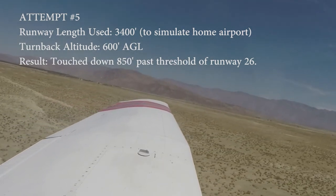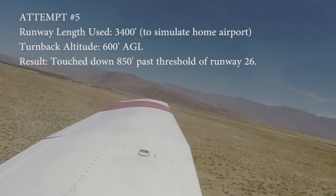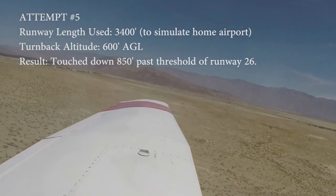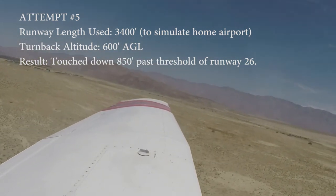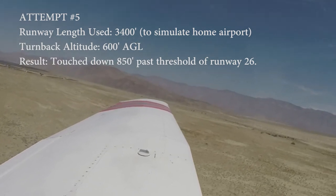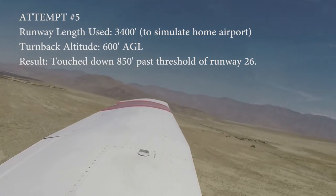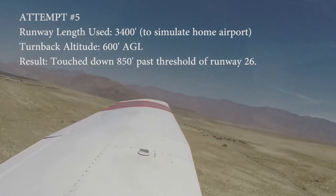We're going to do a normal climb out. Don't think too much about the airspeed like you would. I guess we'd do a VY. We're kind of getting a downdraft — it wasn't climbing for a little bit. Let's go up to 500 feet. 600 feet, turn around. See if we're too high.